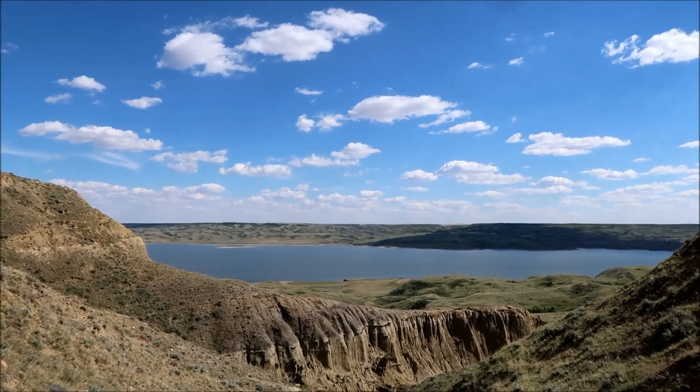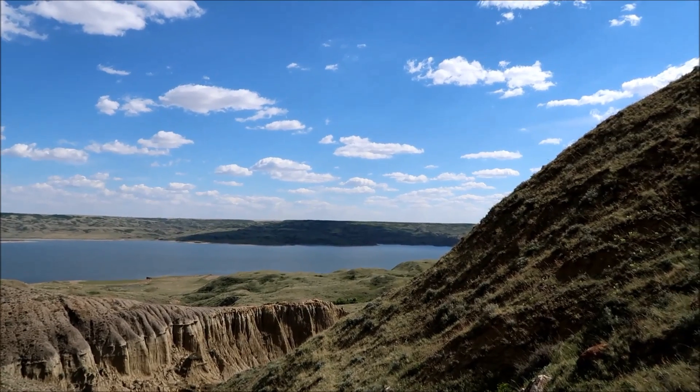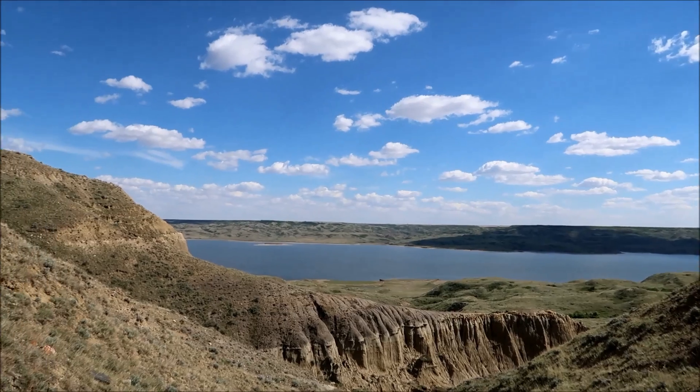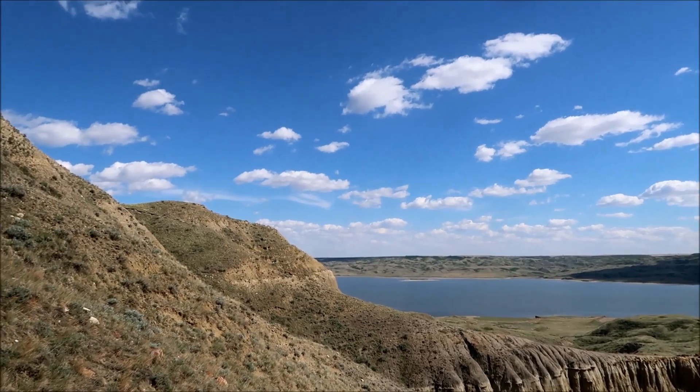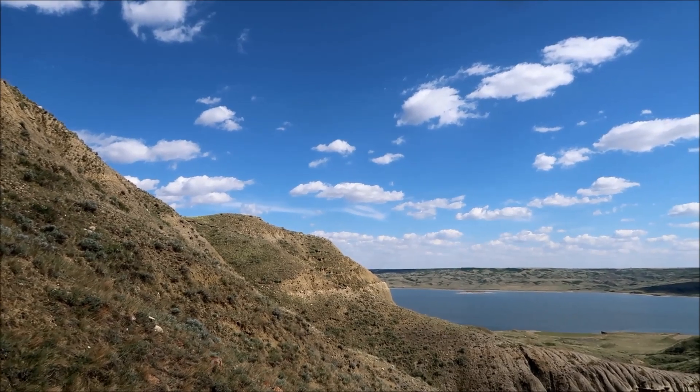There's Lake Diefenbaker in the distance. In that direction about 40 kilometers we did some nice hiking — Saskatchewan Landing it's called. And then downstream probably a hundred kilometers is where we'd like to go hang out at the lake with Cassie.